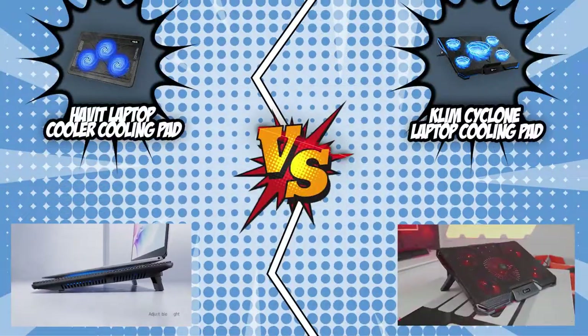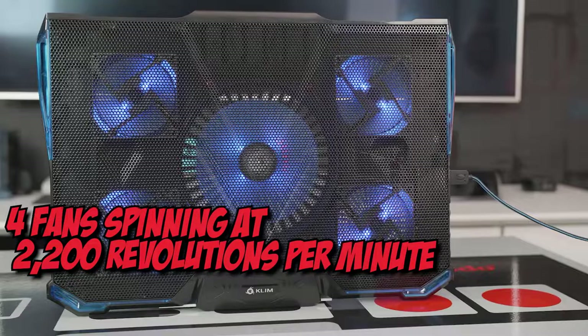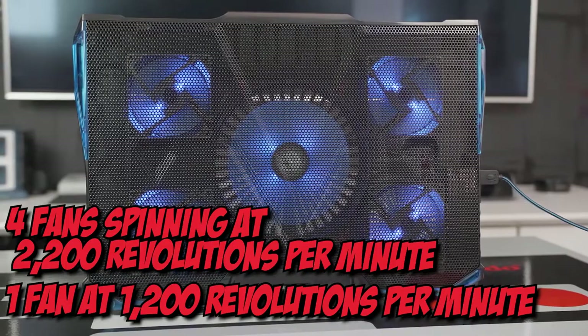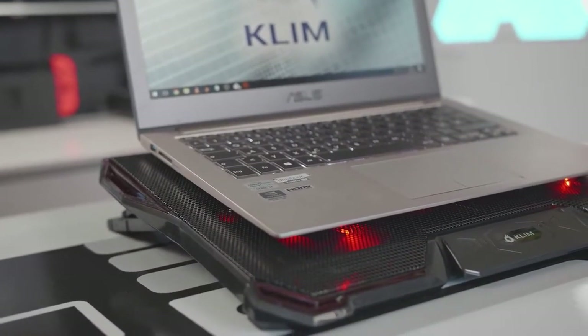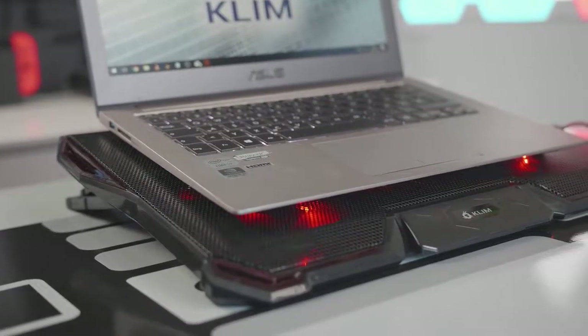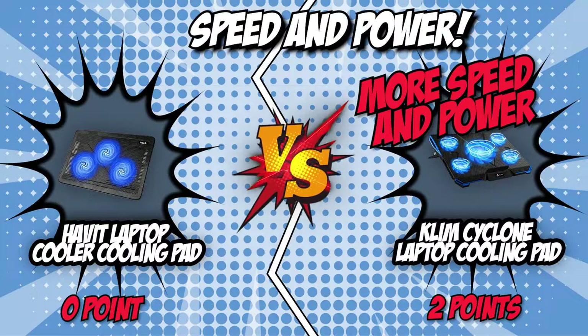The Klim Cyclone Laptop Cooling Pad is even more potent, with four fans spinning at 2,200 RPM and one fan at 1,200 RPM, resulting in an output of 75 cubic feet per minute. This makes it a high-performance cooling pad that can bring your laptop's temperature down to a manageable level in under a minute. Offering more speed and power, the Klim Cyclone takes this bracket with its 2,200 RPM speed and 75 CFM output.